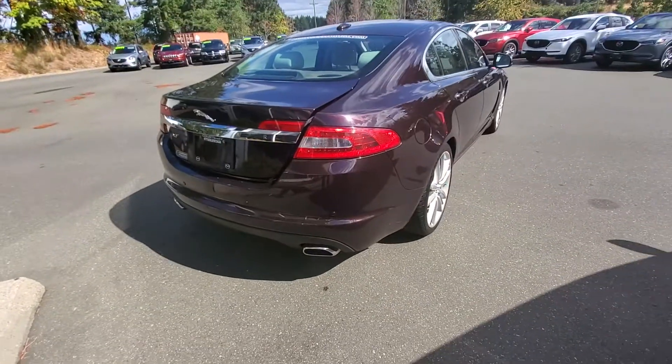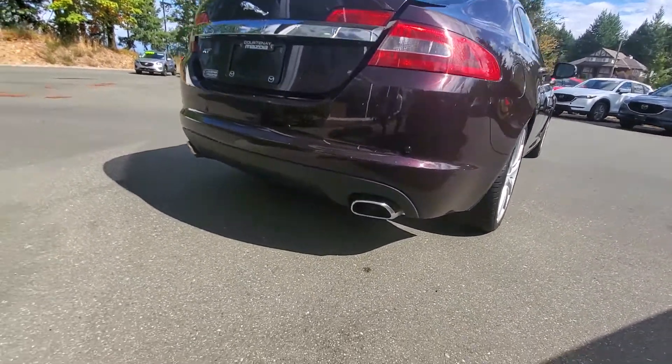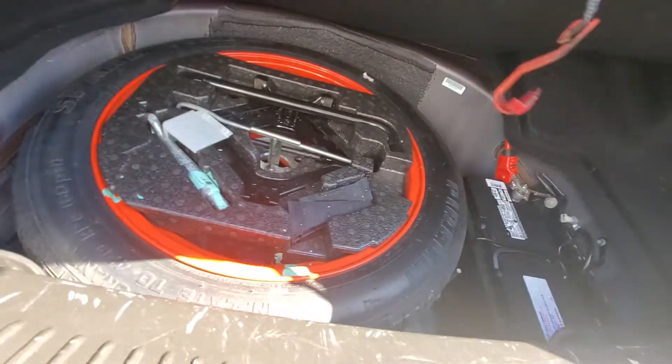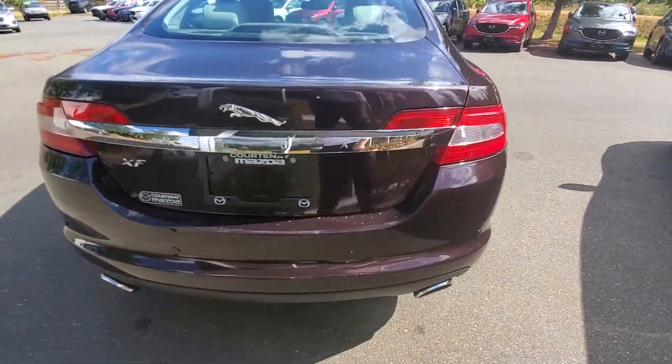Good visibility for the driver, lots and lots of power, this'll be a really comfortable great touring car. Let's check out the back - you've got dual exhaust, a nice big bumper, park distance control, and a reverse camera right there. Back in the trunk you've got decent space - should fit a couple sets of clubs. You've also got your battery and spare tire back there. Love this car.